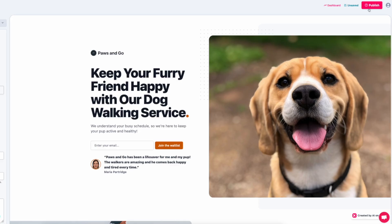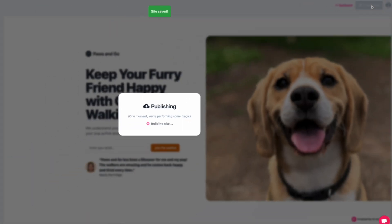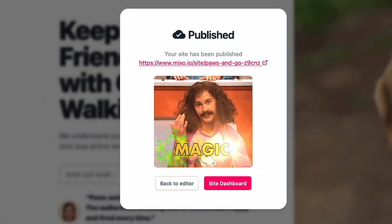I'll show you the instances in which this completely free tool can be useful. Let's assume I like the website as it is — I hit Publish, and within seconds my website is live with a Mixo URL on the internet.